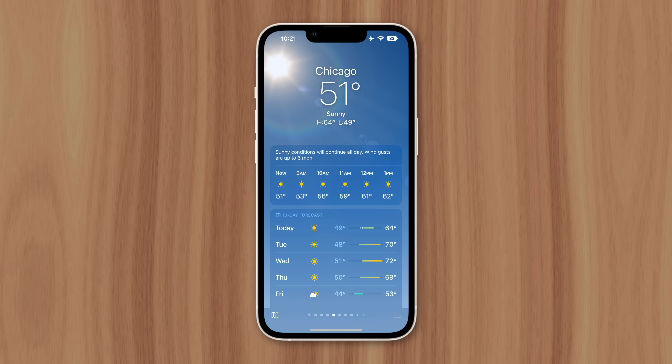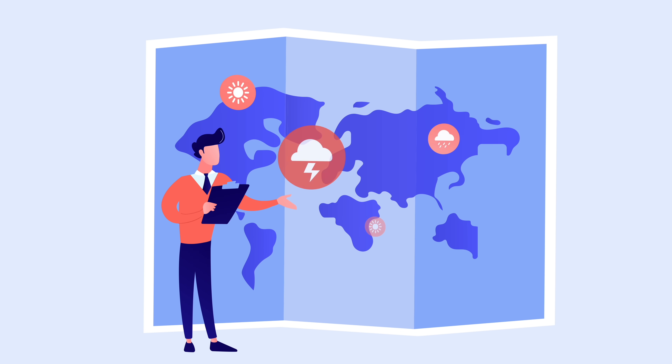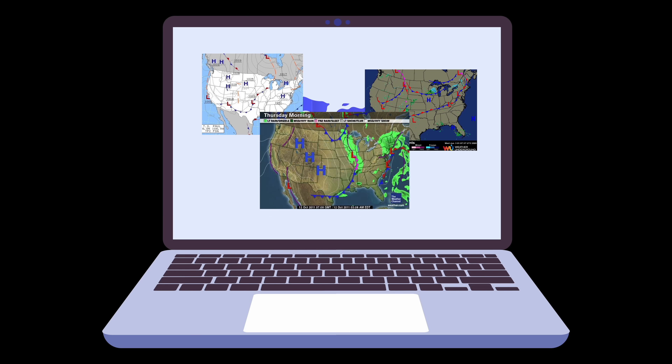It has less to do with Apple and more to do with the nature of meteorology. The study and prediction of weather phenomena is often considered just as much an art as a science. There is no single algorithm or computer that can accurately predict weather patterns 100% of the time. In fact, there are different prediction models, different processes, and different interpretations of data that can result in a range of weather forecasts for the same city.